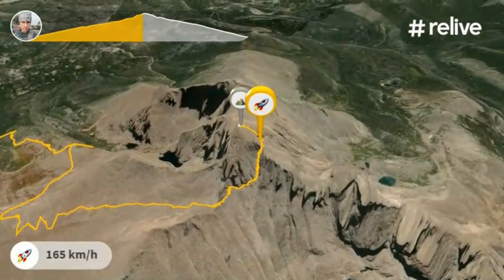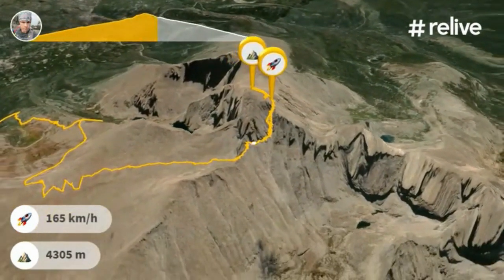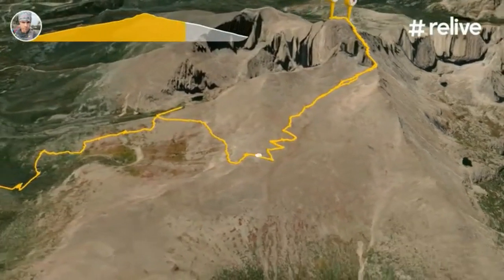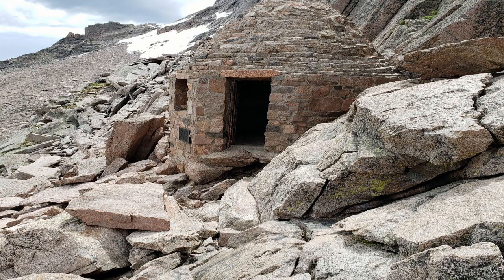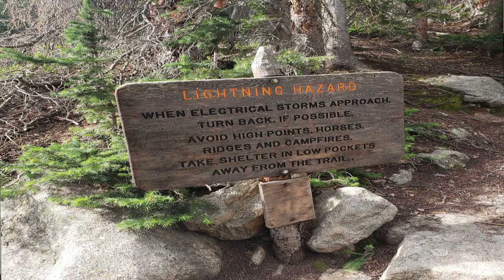I did get a late start — I would recommend starting before 7 a.m. and give yourself plenty of time. It's going to be just under 15 miles total round trip if you go up to that 14,000-plus summit.